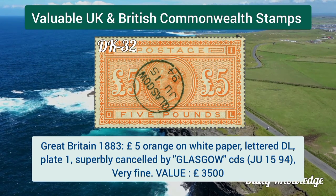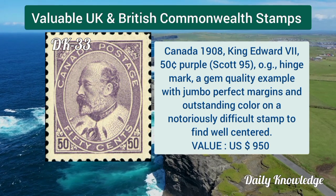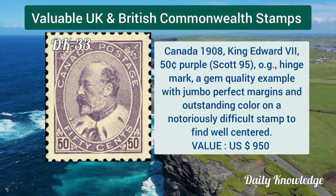Great Britain 1883, 10 shilling greenish gray, watermark anchor, plate 1, letter BF. Great Britain 1883, five pound orange on white paper, letter DL, plate 1.